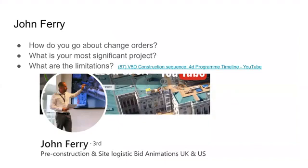Our industry professional was John Ferry. We reached out to him through email. He graduated with a bachelor's degree in architecture from Manchester School of Architecture in 2003, and has worked both in architectural practices and visual design studios before co-founding V5D in 2012. John pretty much oversees all projects and manages the design team, and with that, we wanted to ask him some main questions as listed here.